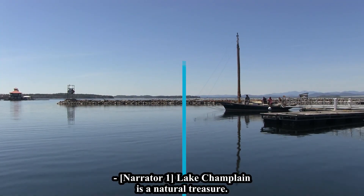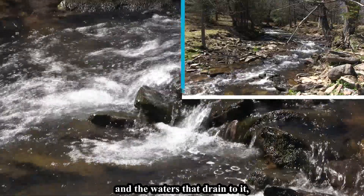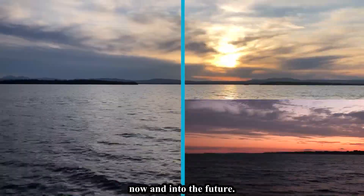Lake Champlain is a natural treasure. We all have a part to play in protecting it and the waters that drain to it, now and into the future.